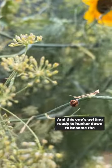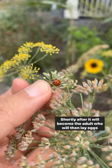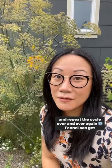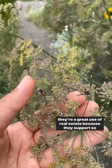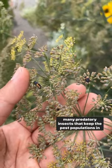And this one's getting ready to hunker down to become the next stage — the pupa. Shortly after, it will become the adult, who will then lay eggs and repeat the cycle over and over again. Fennel can get quite large and they are prolific self-seeders, but I feel they're a great use of real estate because they support so many predatory insects that keep the pest populations in check.